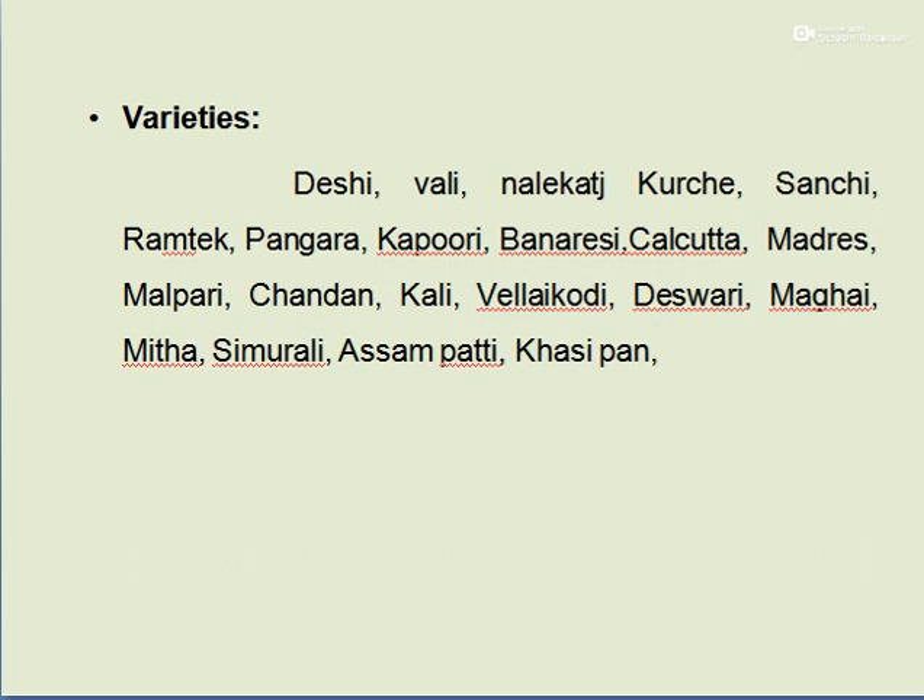Betelwine varieties are recommended differently for different states. In Maharashtra, Banarasi and Deshi varieties are mostly grown. In Kerala, Velaykodi, Deshvari, Meetha, and Simurali are mostly cultivated. In Assam, Asampatti, Khasipan, and Sanchi are mostly cultivated.